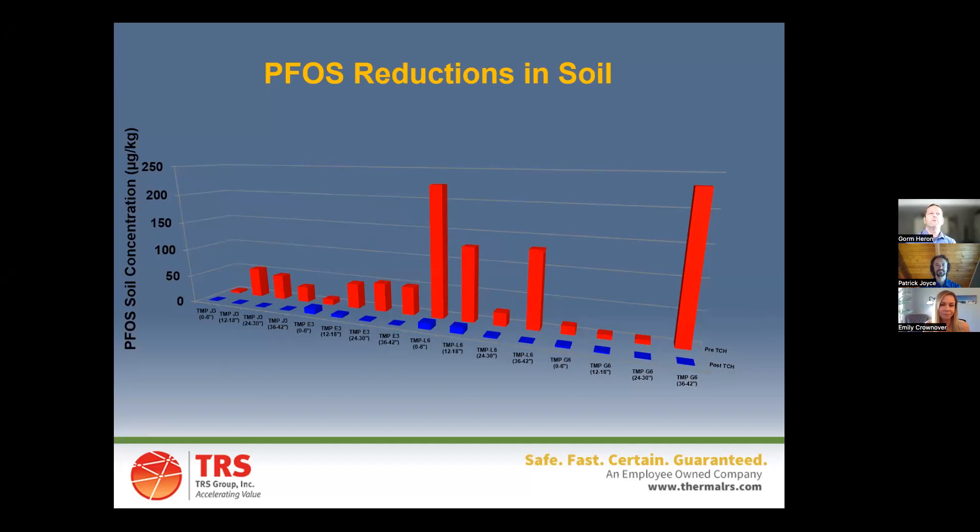On the topic of sustainability — all this equipment Patrick shipped up there and operated: how much is actually reusable? Most of it, really. TRS equipment is completely reusable and customizable to different sites and different needs. One of our engineers calls us a traveling circus of environmental remediation. I've been with TRS about eight years and most of the equipment outdates me. It's also extremely adaptable — all components are mixable and matchable to really custom-fit the site and design needs.